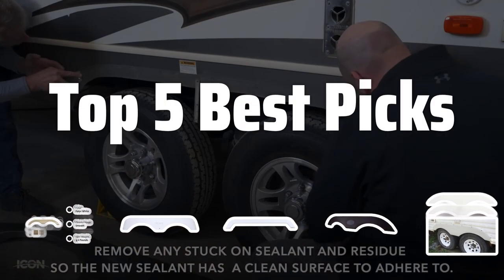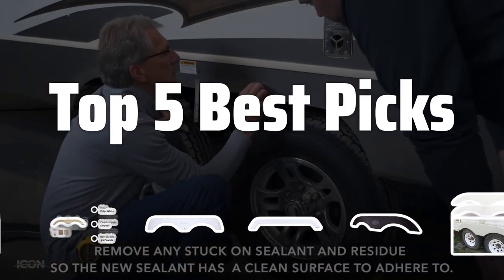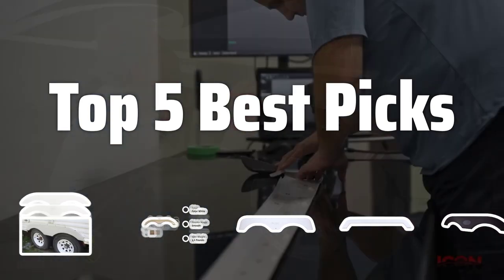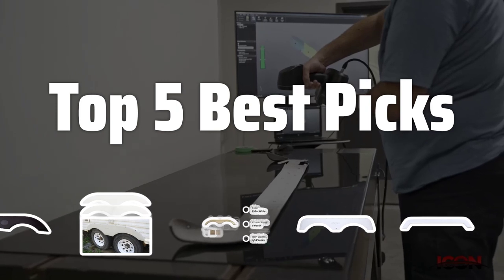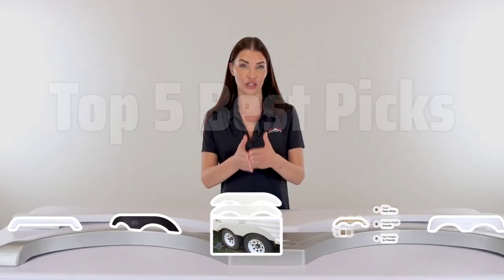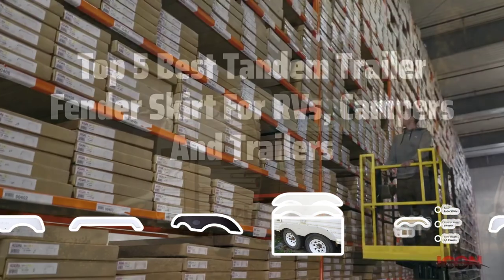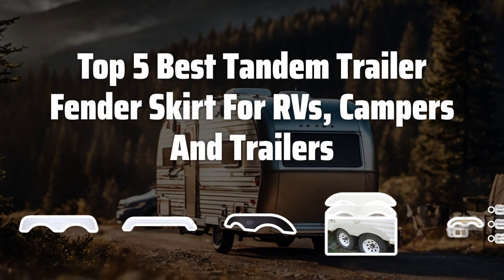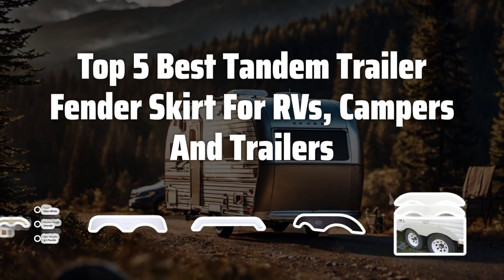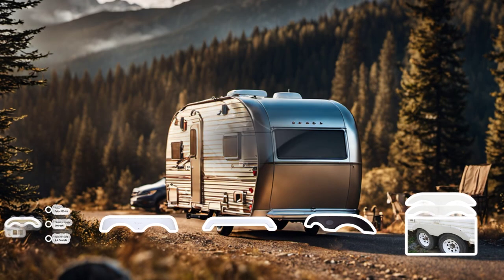Welcome to Top 5 Best Picks. The best trailer fenders is probably one of the most important accessories for RVs, campers and trailers. In this video, we will be reviewing the Top 5 Best Tandem Trailer Fender Skirts on the market to help you make the right choice for your vehicle.